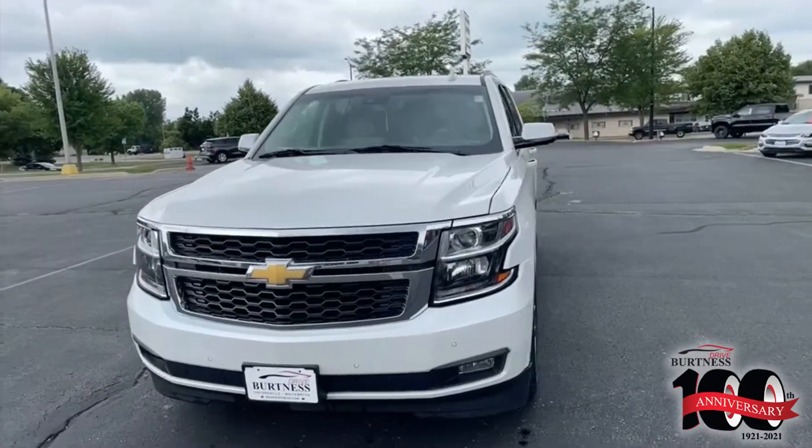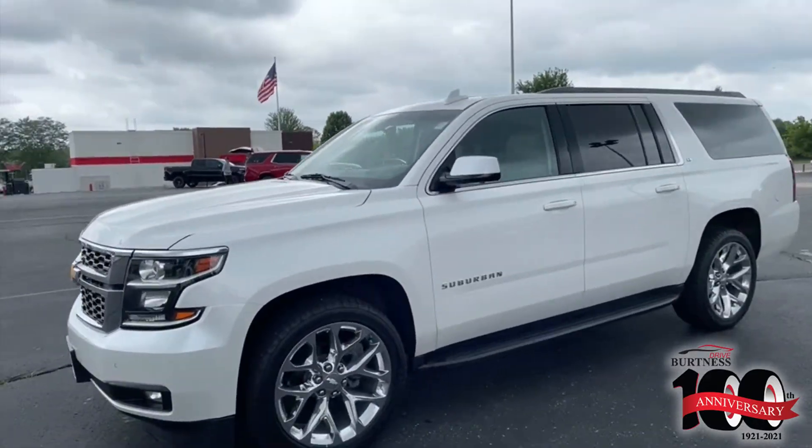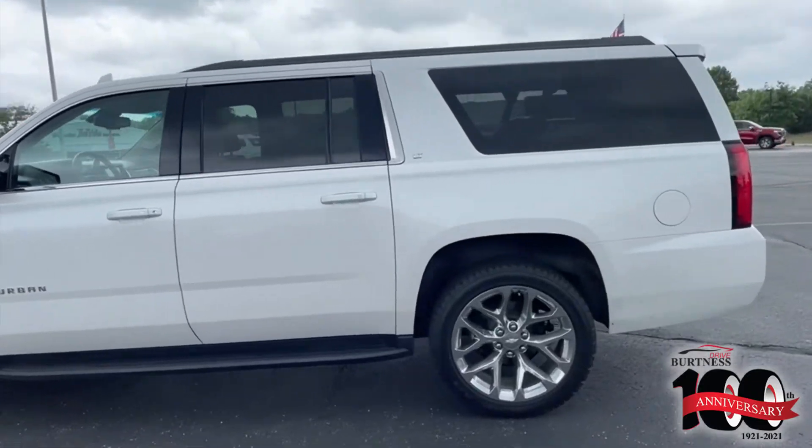This vehicle is the LT with the luxury package, 22-inch wheels, so it will have your full leather interior, rear DVD, as well as built-in navigation, Apple CarPlay, and Android Auto.